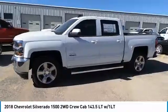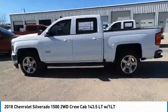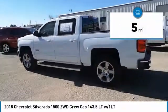The Chevy Silverado 1500 has the lowest cost of ownership of any full-size pickup. This vehicle has less than 100 miles. Come take a test drive today.